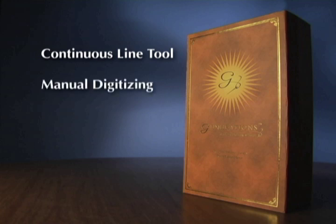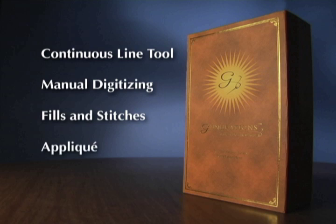Manual digitizing: completely control and manipulate any design you create. Fills and stitches: choose from unlimited textures and motifs for lettering, designs, and outlines. Appliqué: automatically create placement, tack down, and cover stitch lines for applique. Building Blocks: enhance your designs with available elements or create your own library of building blocks.